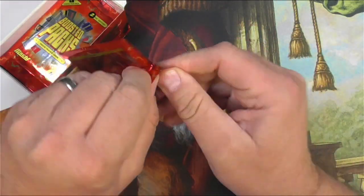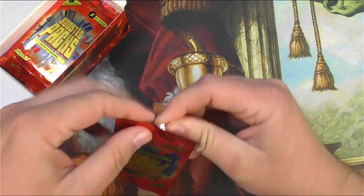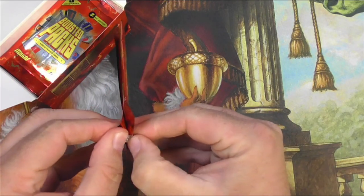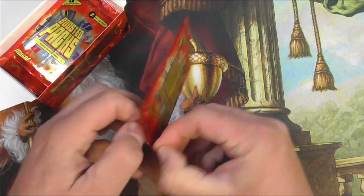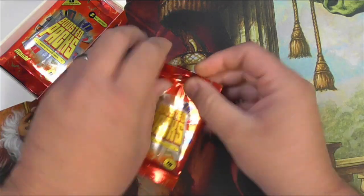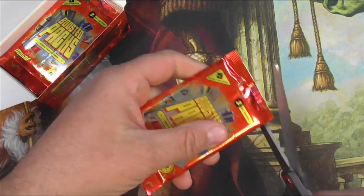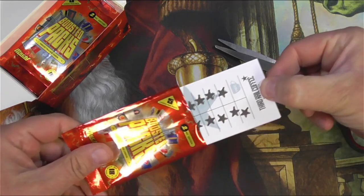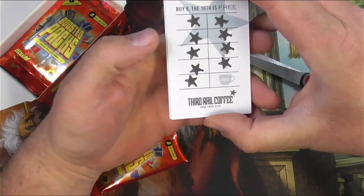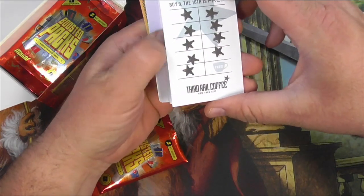Don't let the kids see whatever this is. That is some tough packaging — I might need to get some scissors to actually open these. Let's pause and do it the easy way, just chop open the pack and see what we get. We got a punch card for Third Real Coffee — they're not technically punched though, they look like stamps. On your next one you can get your free cup of coffee.